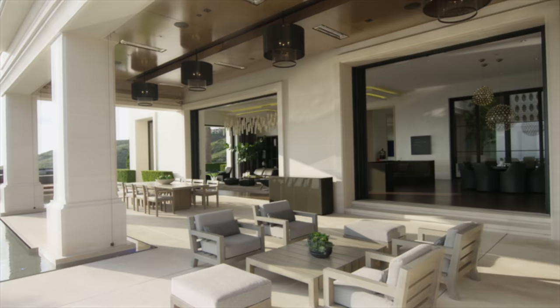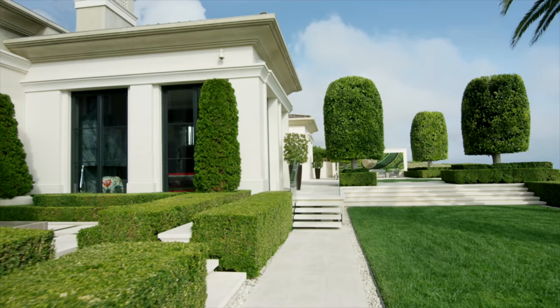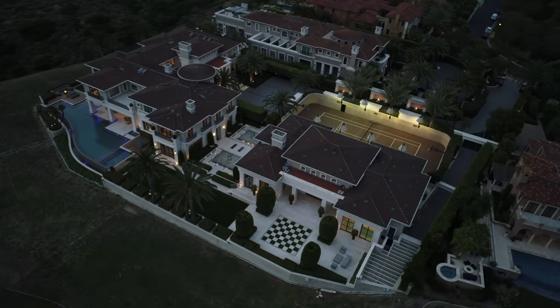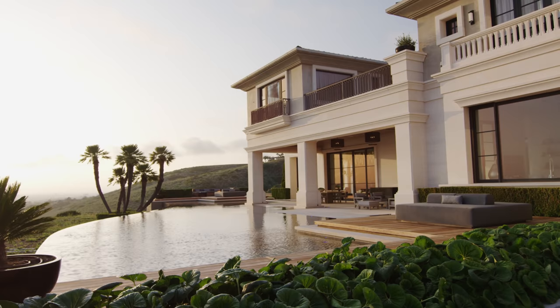We worked a long time thinking through all those features and how we could integrate them in a way that they wouldn't read as a certain year — they would look more like something that could have been done 50 or 100 years ago, or something that could be done 50 years from now.